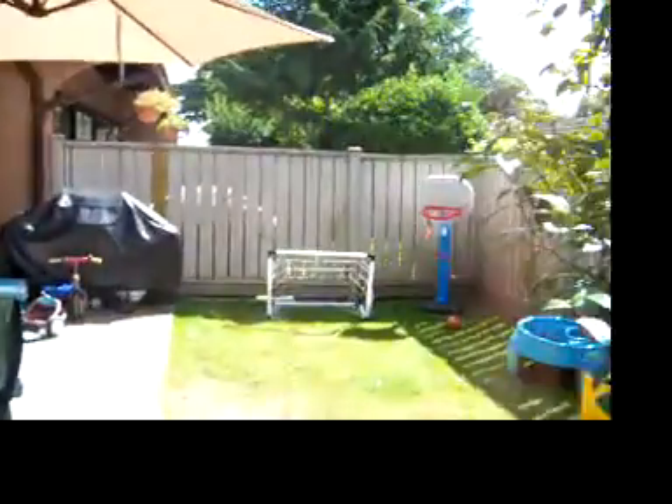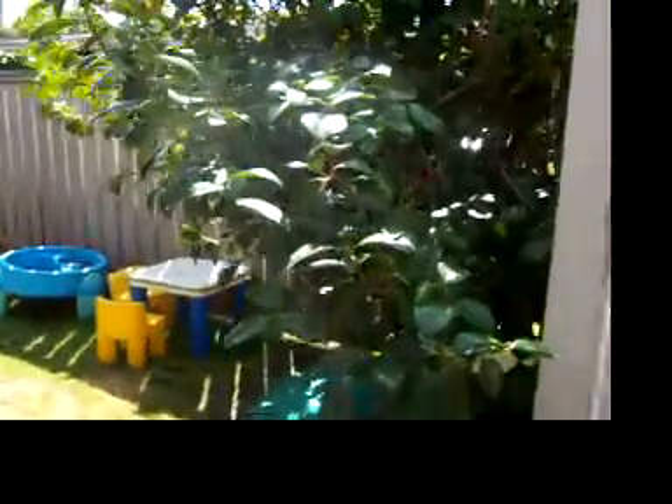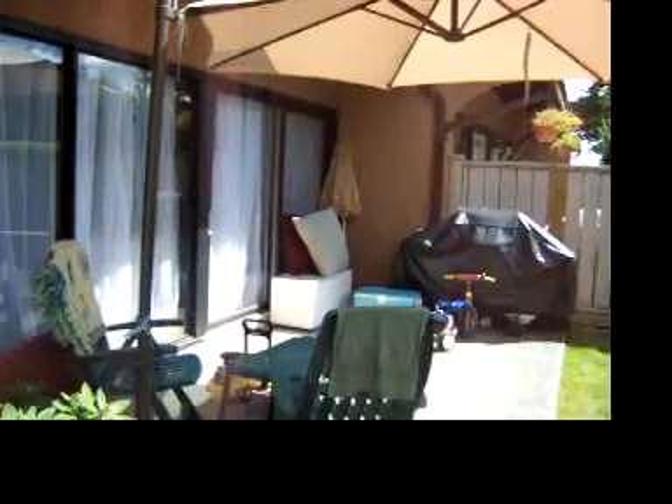So there's our front gate, and here's our yard. We've got nice little toys, sandbox, and all that, and our patio with our barbecue and our umbrella and stuff.